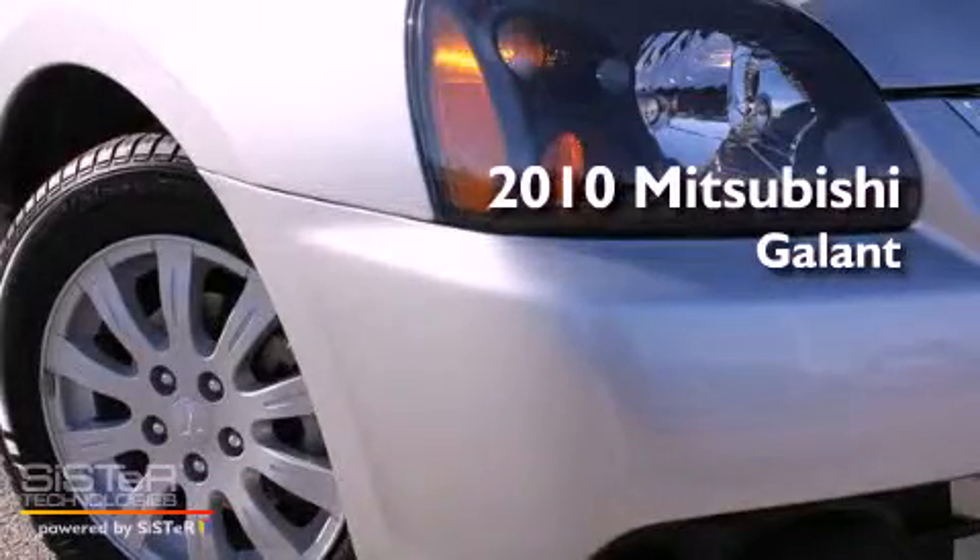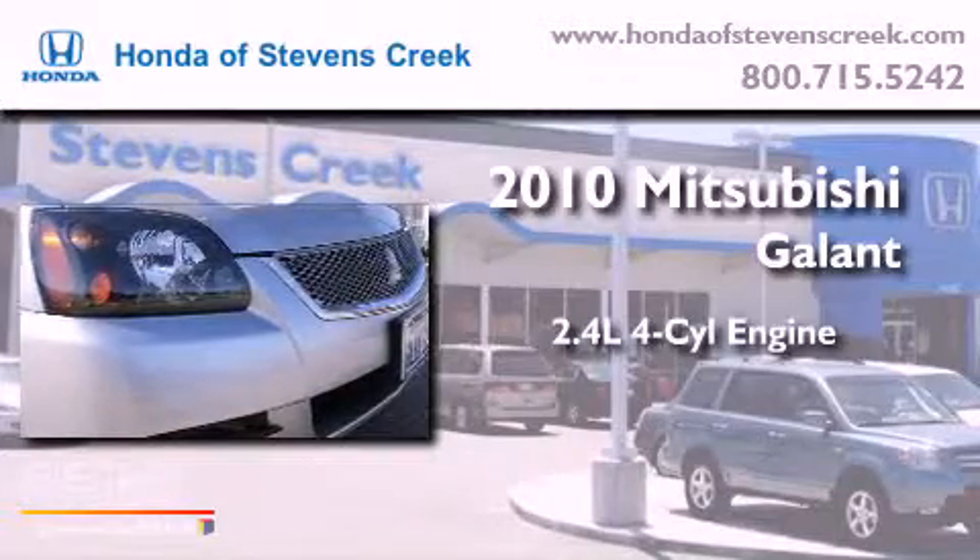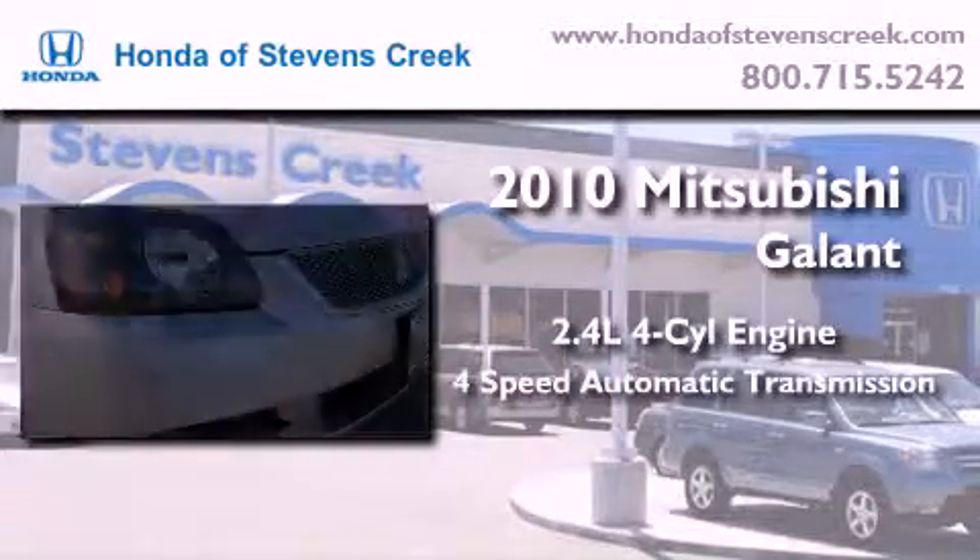This is a 2010 Mitsubishi Galant. It features a 2.4-liter four-cylinder engine and a four-speed automatic transmission.